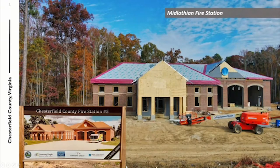Not too far from it, the Midlothian Fire Station is looking very good, and that is a spring opening. All of those operational items are in your operating budget, but this is a beautiful station and they're making really good progress on that.